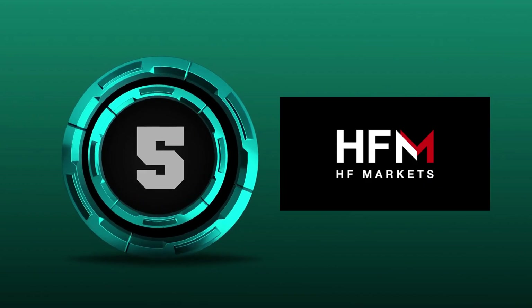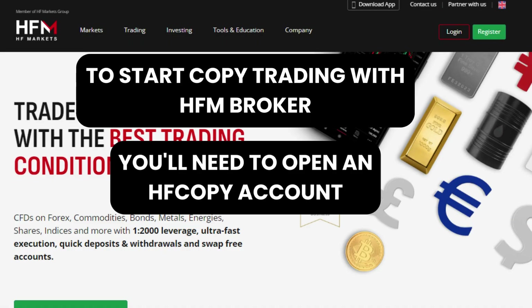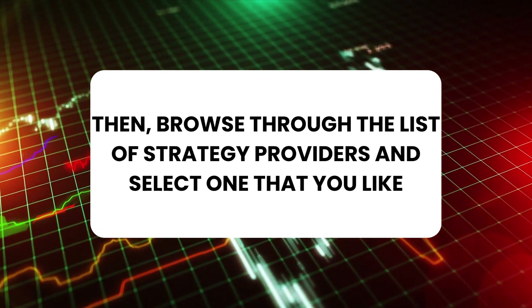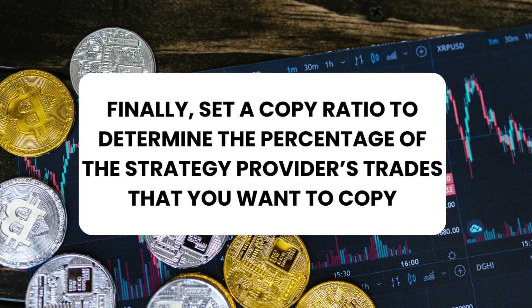To start copy trading with HFM Broker, you'll need to open an HF Copy account with a minimum deposit of $100. Then, browse through the list of strategy providers and select one that you like. Finally, set a copy ratio to determine the percentage of the strategy provider's trades that you want to copy.